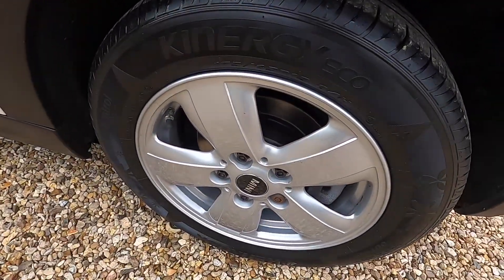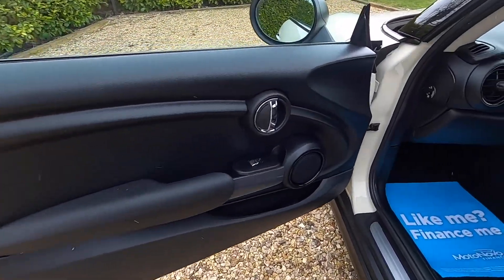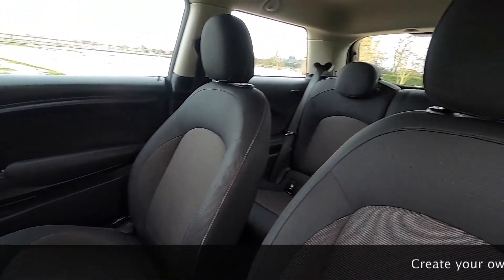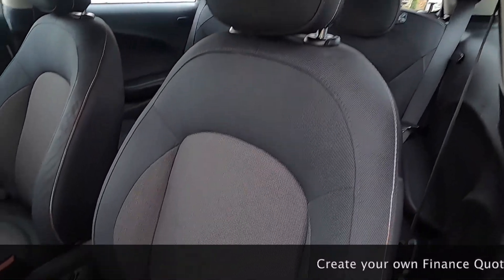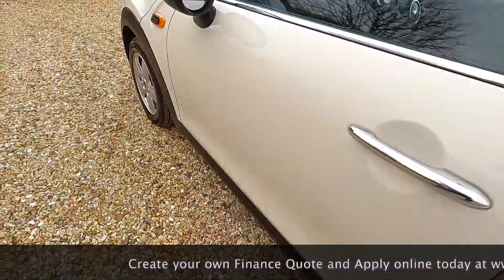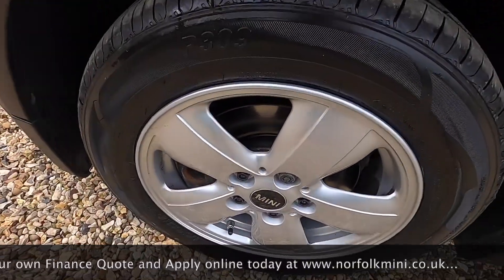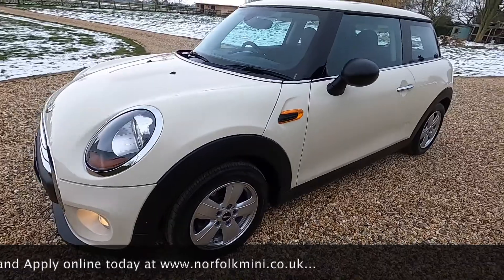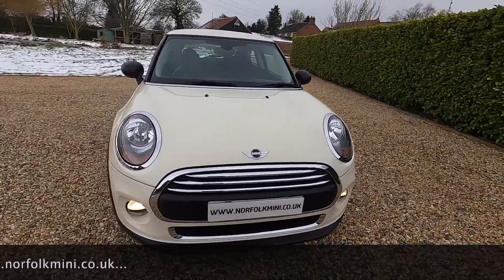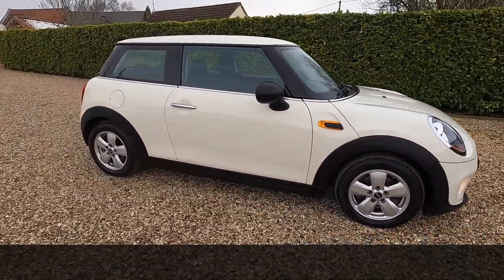The tires on the car are all good — there are a couple of new ones and two around four to five millimetres. The car has just had new front and rear brake discs and pads as part of the used car check. It comes with an MOT that runs through to January 2022 with no advisories.